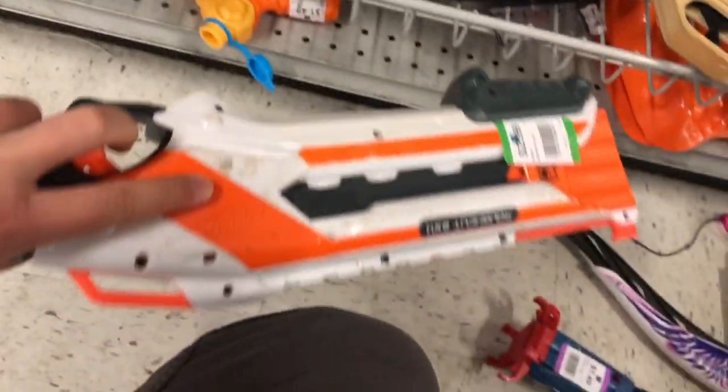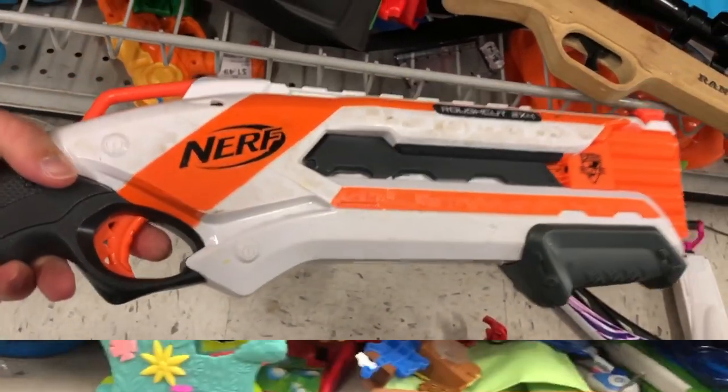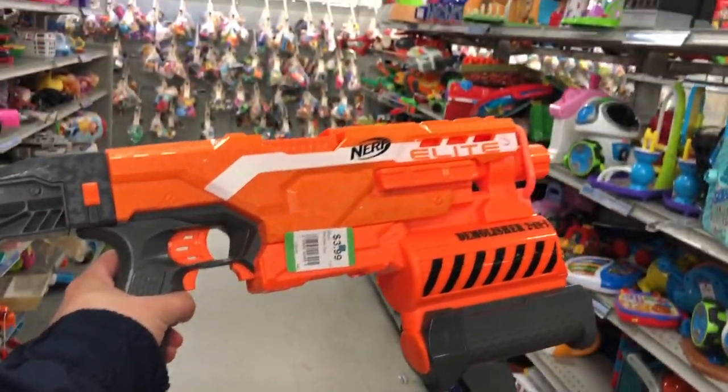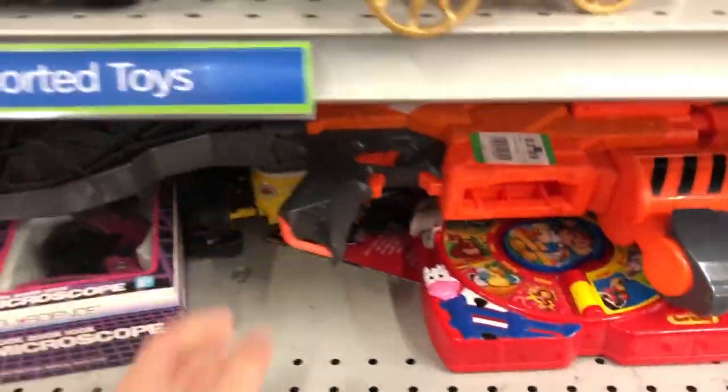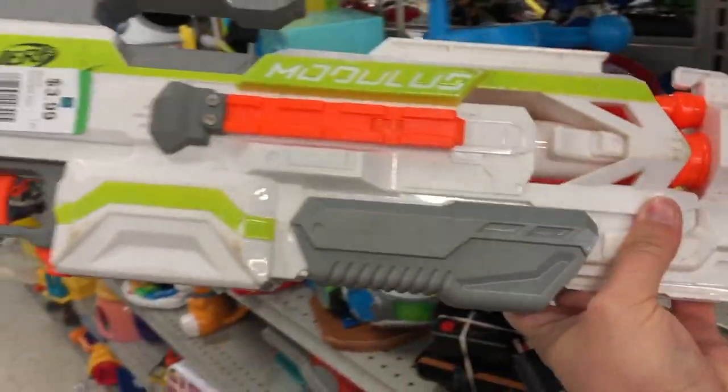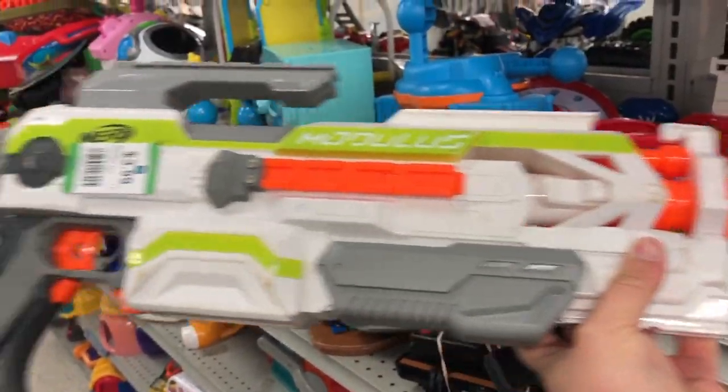Here's another alternate color Garrett was looking for — a white Rough Cut. And once again, here's another Demolisher, but same story, no rocket. Above that was the Modulus ECS-10. There's a lot of good stuff here today.